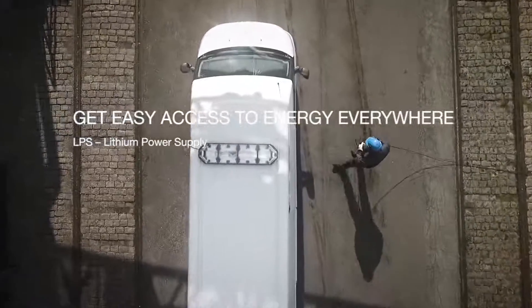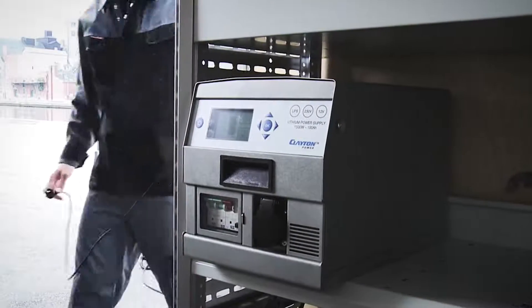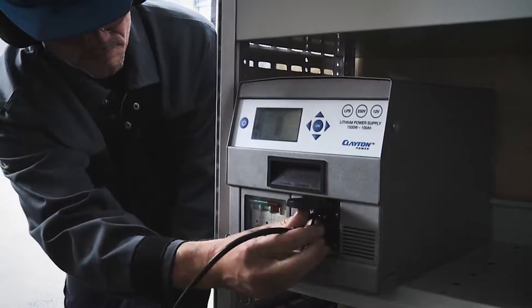Get easy access to energy everywhere. With a lithium power supply you can use 230 and 12 volts wherever and whenever you need it.